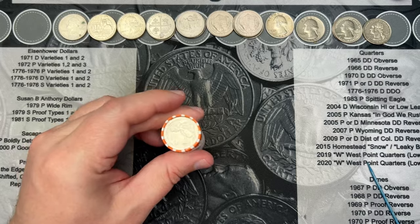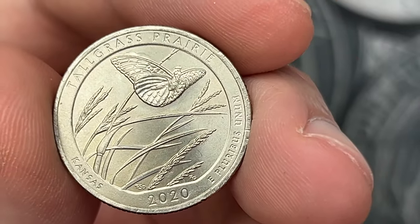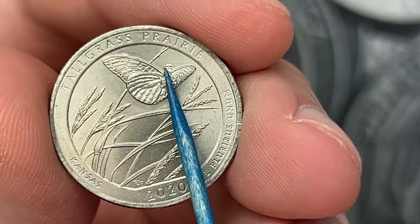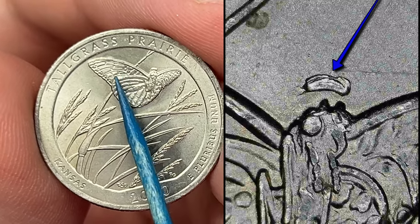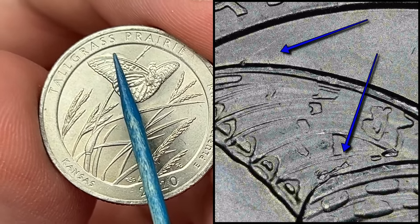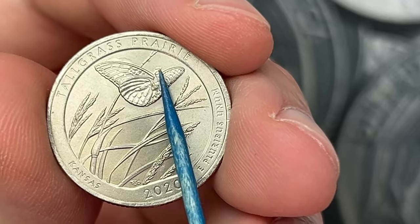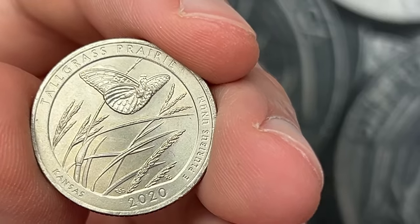One roll left — roll number 50, our final roll. I've got a 2020 Tall Grass Prairie with some die chips on it. There's a die chip over the butterfly, some die chips on the wing. You can find a bunch of different size die chips on the wing. There's also a little die crack here. You usually find them here and on occasion up here, so this one has a die chip here and a little bit of die chip there.